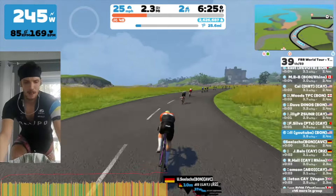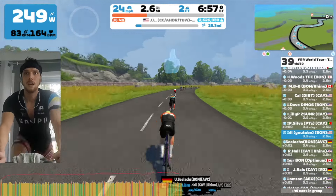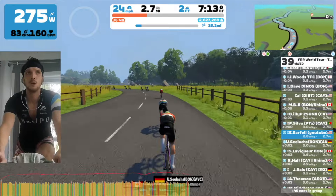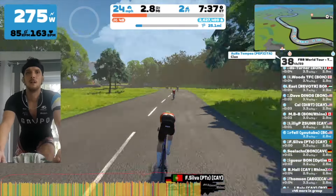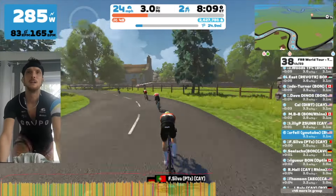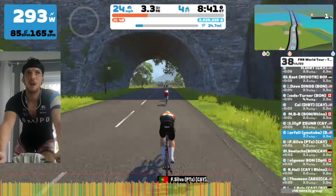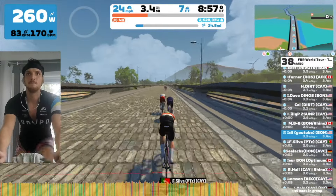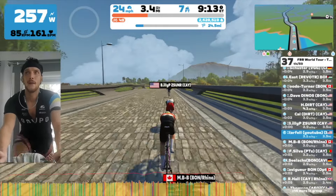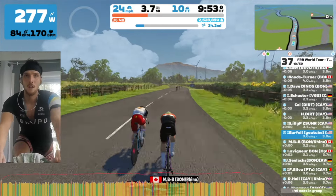I stink at time trials, I stink at steady state efforts — it's probably one of my worst disciplines on the bike. I made it my goal to hold 250 watts as close as I could.